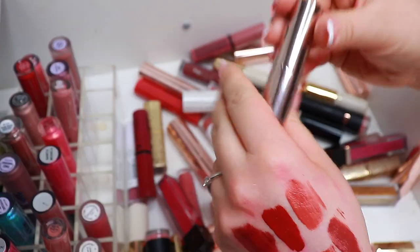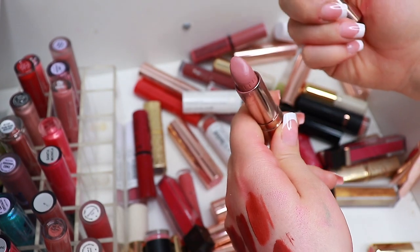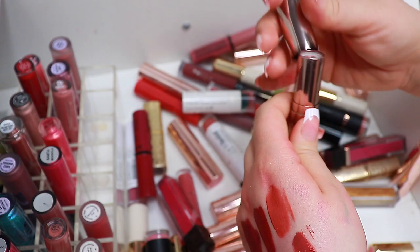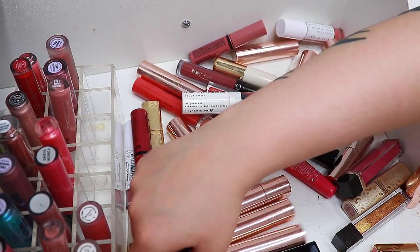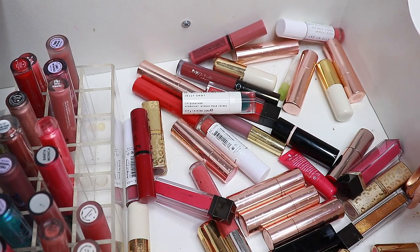This is from Rituals — that's actually really pretty. Keep. Okay, let's take Makeup Revolution — I think I'm going to declutter both of these because I don't love the formula.